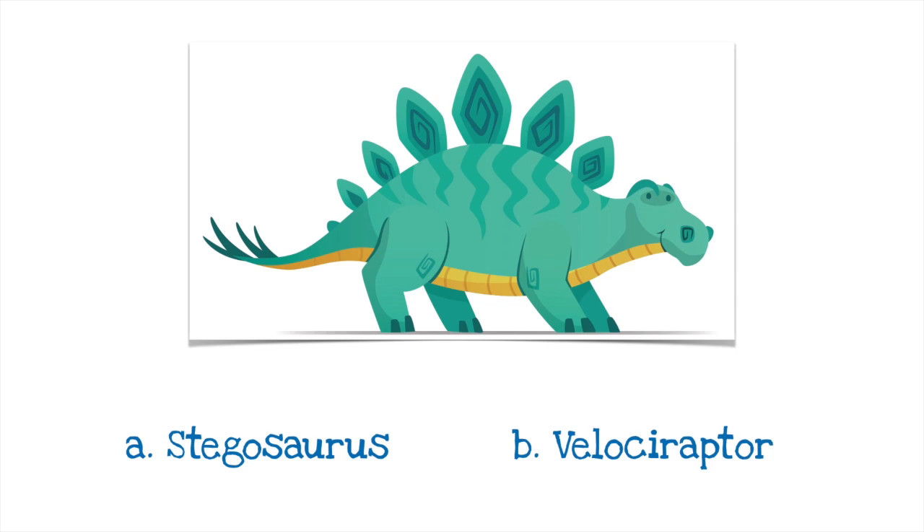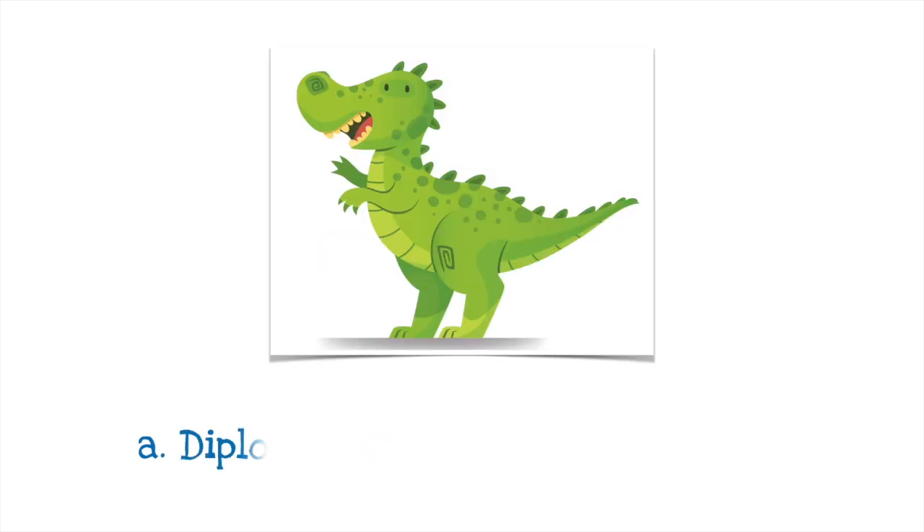It's A, a Stegosaurus. The Stegosaurus may look impressive, but did you know that its brain was the size of a walnut? The Stegosaurus is also known for its plates — not the ones you eat off, but the 20 or so protective plates on its back. Is this A a Diplodocus or B a T-Rex? It's B, a T-Rex.